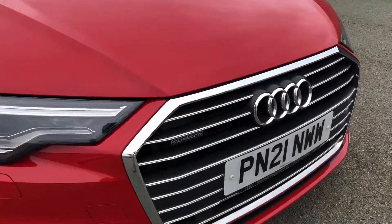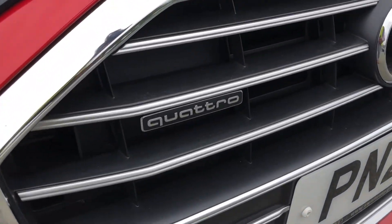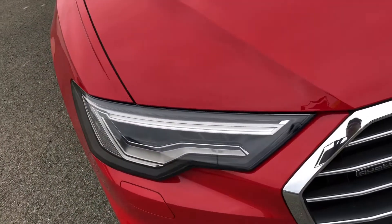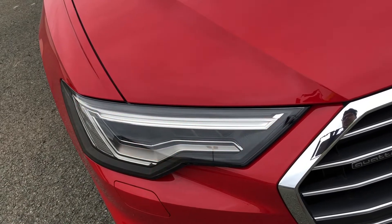As standard, we have the famous Quattro four-wheel drive system, so you can be reassured that you'll receive the same driving experience under any condition. Also as standard, we have the striking LED headlights, providing high-quality illumination.